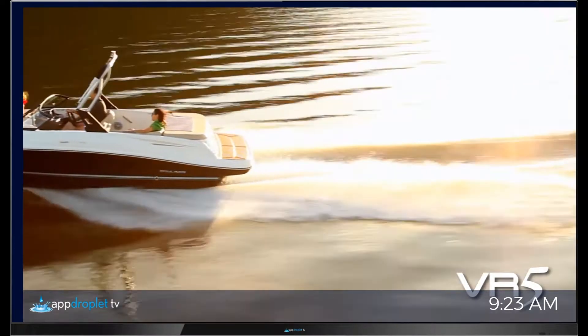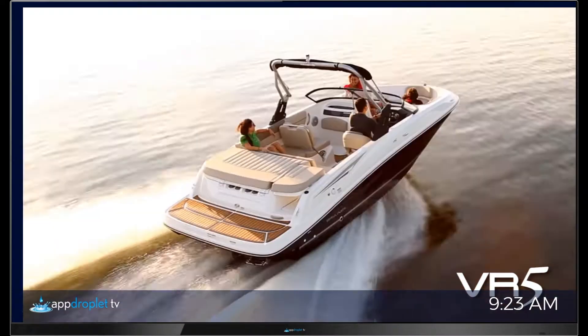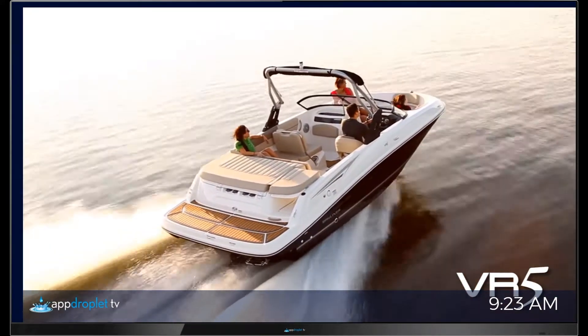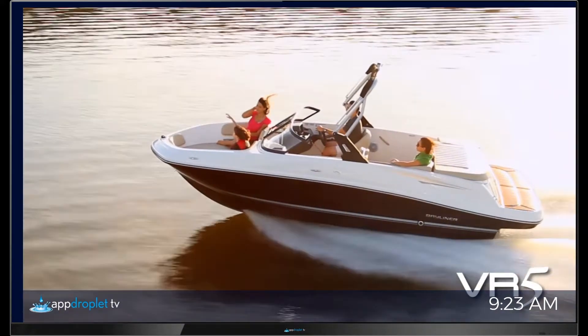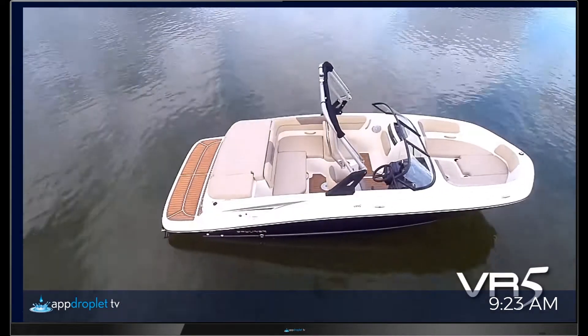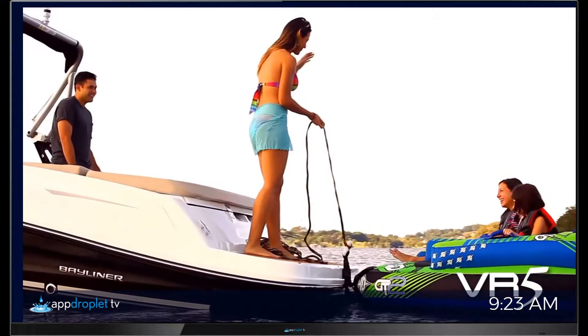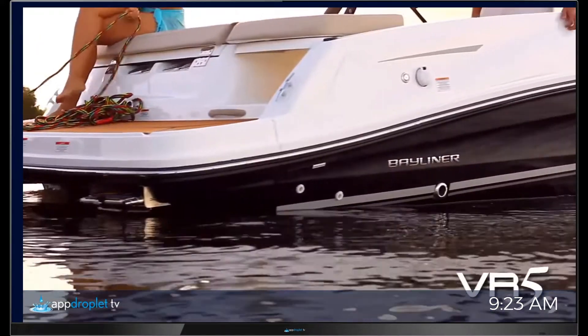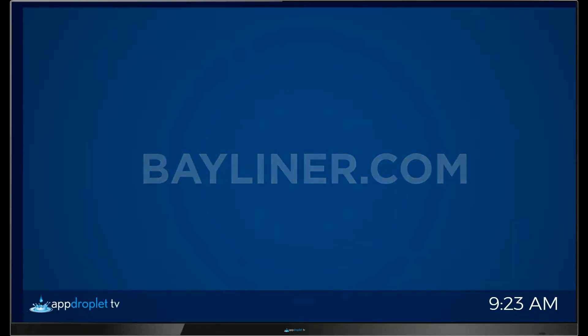The hull is our redesigned V-hull with a beam of eight feet, which produces a dry, stable, fuel-efficient ride. It also features unique, attractive sculpting on the hull side that really gives the VR series a look all its own. It all adds up to a more evolved design giving you much more for your money and even more than you'd ever expect, because evolution isn't just a good thing — it always wins. Visit Bayliner.com to learn more. Bayliner: experience the evolution.